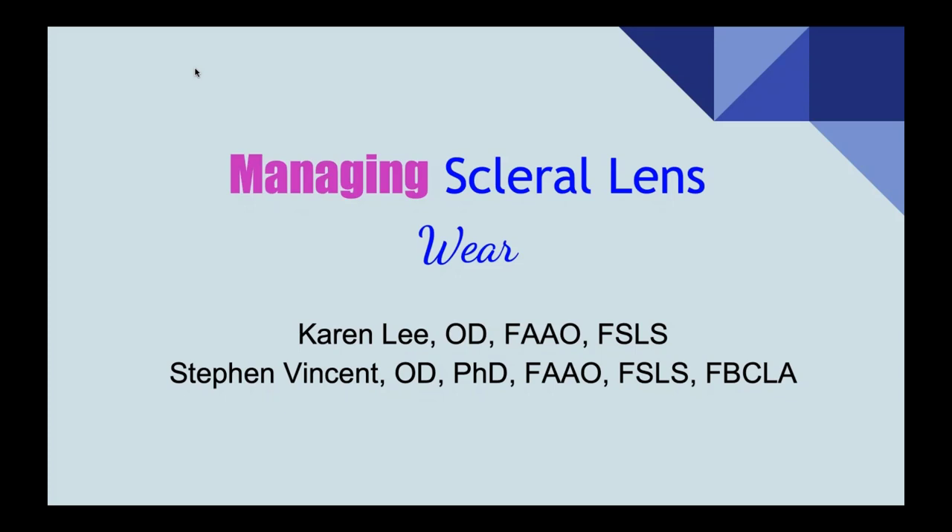Dr. Karen Lee, our current president of SLES, received her Doctor of Optometry degree from Indiana University School of Optometry and completed a cornea and contact lens residency at Southern California College of Optometry. Prior to joining the University of Houston, Dr. Lee served as director of the Specialty Contact Lens Clinic at the University of California, San Francisco Ophthalmology Department. Dr. Lee is a member of the Texas Optometric Association, the American Optometric Association, and the Ocular Surface Society. She is a fellow of the American Academy of Optometry, president of the Scleral Lens Education Society, and a GPLI advisory board member.